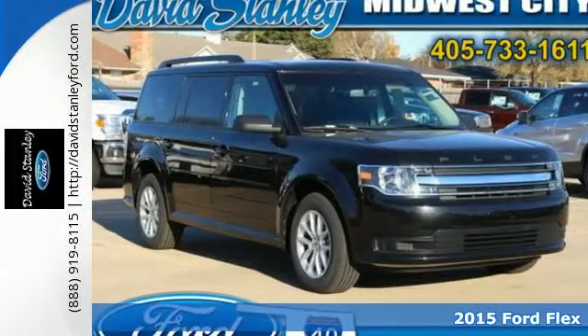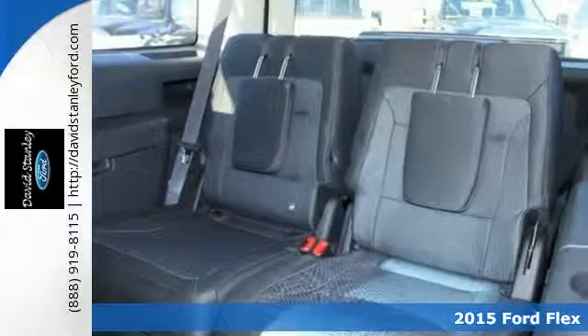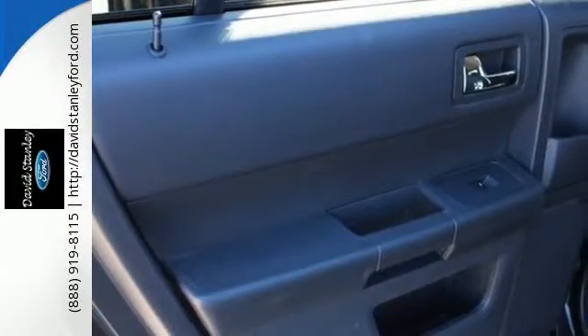It's a 2015 Ford Flex. Gear up and get down to the sound of something distinctively different. There's no mistaking its stylish silhouette, and there's no overestimating its capabilities.